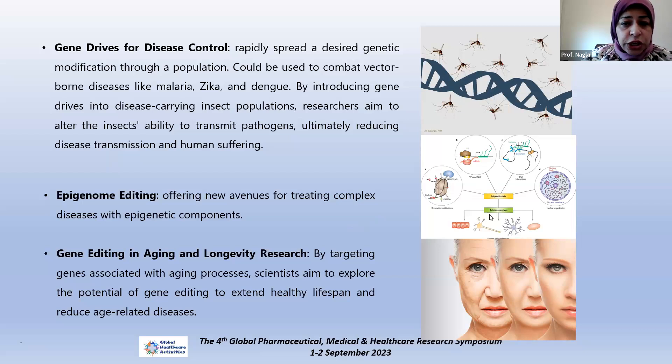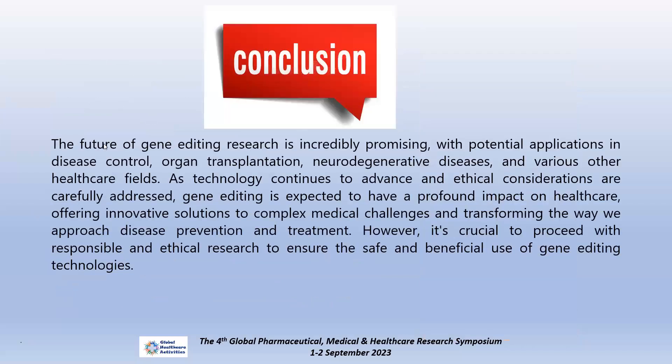Another target of work is epigenetic changes, which may be suitable for treating complex diseases with epigenetic components. Genetic editing is also used in aging and longevity research by targeting genes associated with the aging process, exploring the potential to extend healthy lifespan and reduce age-related diseases. The future of gene editing research is incredibly promising, with potential applications in disease control, organ transplantation, neurodegenerative diseases, and various other health fields. As technology continues to advance and ethical considerations are carefully addressed, gene editing is expected to have a profound effect on healthcare, offering innovative solutions to complex medical challenges and transforming disease prevention and treatment.